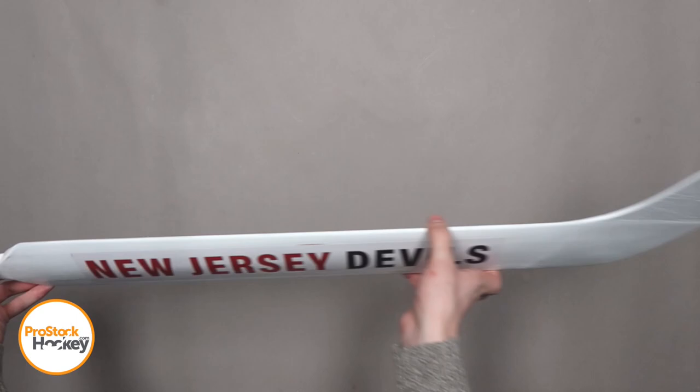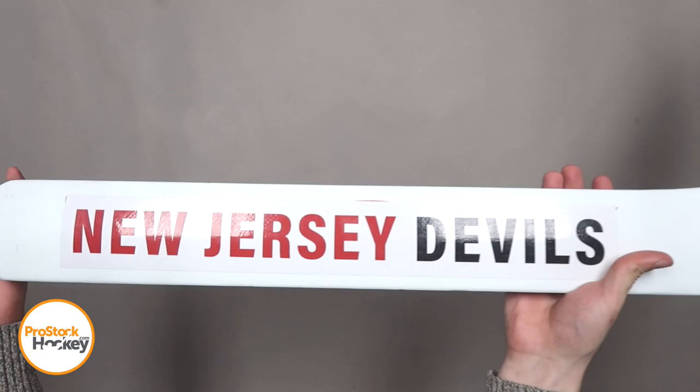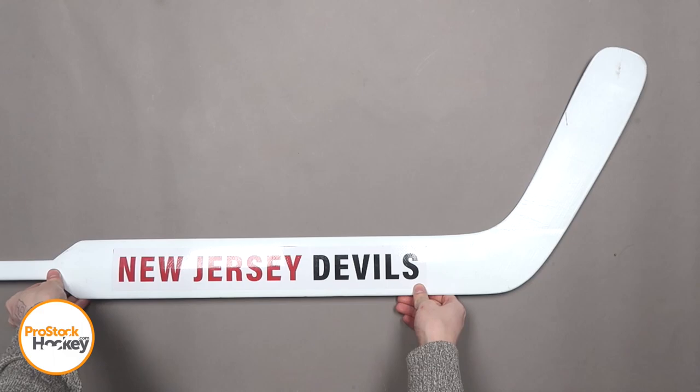This stick has a big New Jersey Devil sticker covering up the Vaughn logo on the front of the paddle, and we initially believed that this was because this stick was manufactured during the time when Vaughn's licensing agreement with the NHL had expired.